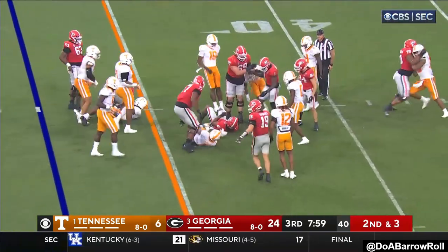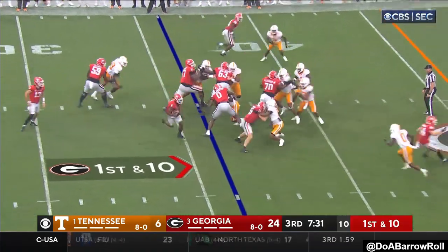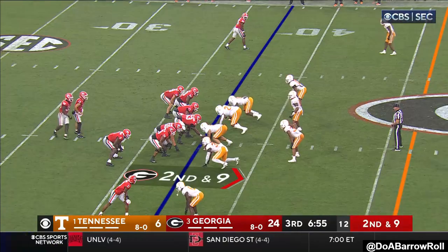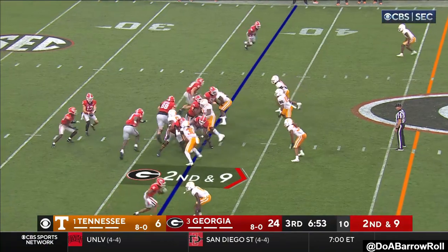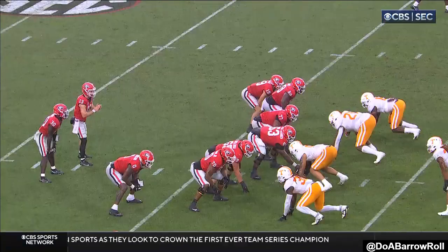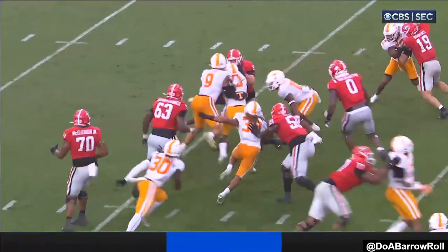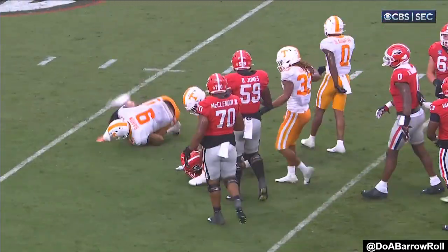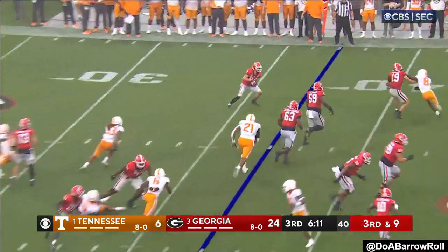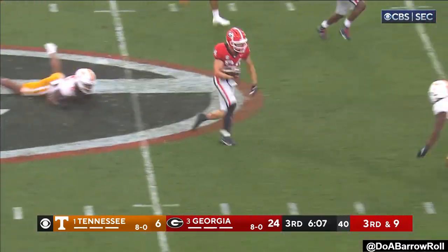First down run by McIntosh. First and ten from the 36. McIntosh — nice move. Bennett trying to keep his hands dry. Gives it off to Edwards — going nowhere for that defensive line. They are a one-gap tee defense; they don't play two-gap where they try to hold the guy in front of them. Bowers is on that side with him. The throw is going to McConkie, with Bowers blocking for him — McConkie's got not only a first down, but a lot more.